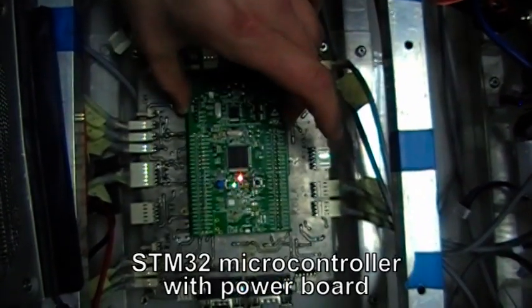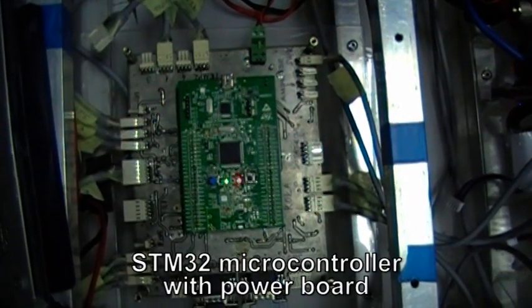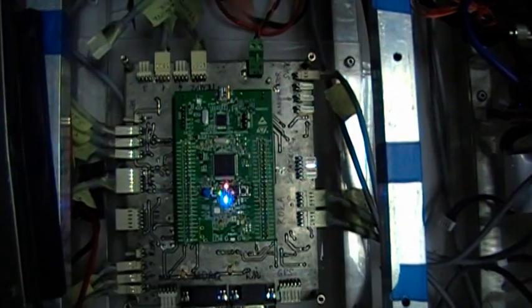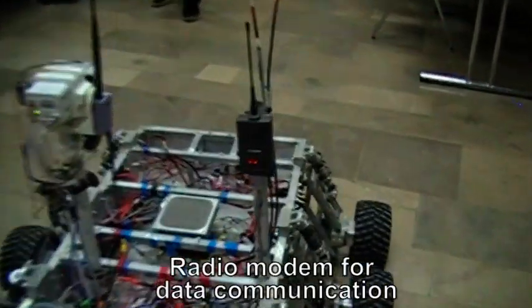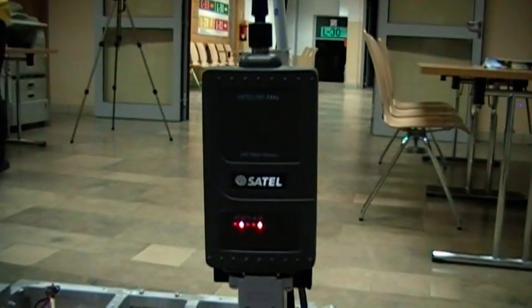Below the STM32 Discovery, a sensors plug-in board is located. It allows us to easily connect all plugs within just a few seconds. For data communication, two pairs of radio modems will be used in full duplex transmission to improve accuracy.